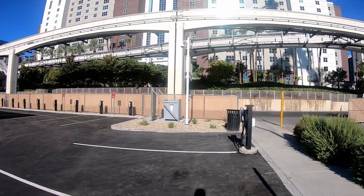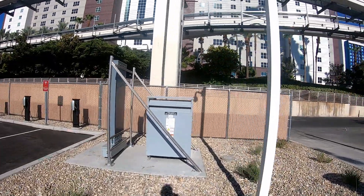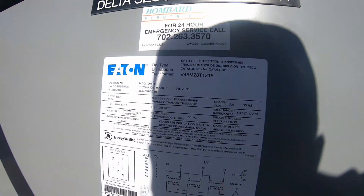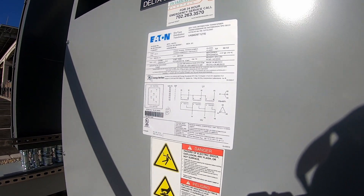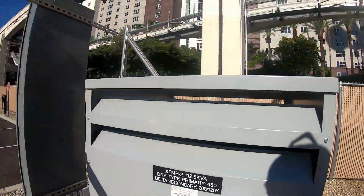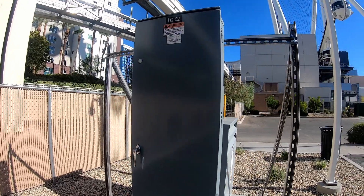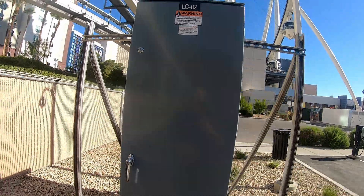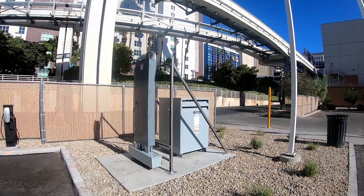Got another piece of equipment over here I want to inspect. I'm not sure what all this equipment is for, but I'm guessing that's for the level 2 chargers there.